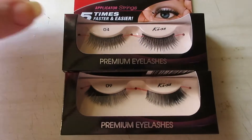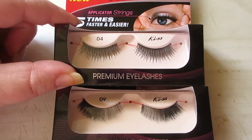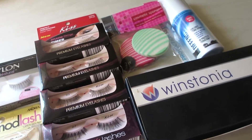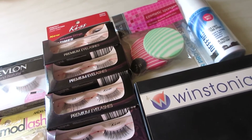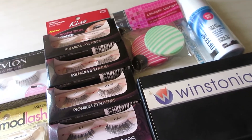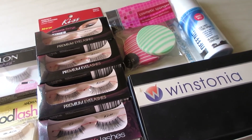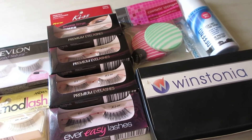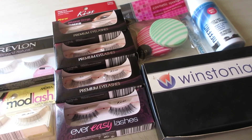But I never reach for them — I'm always using the AOA Studio lashes. Two more Kiss pairs, a number four and a number nine. That's my declutter for today, hope you guys enjoyed it. Stay tuned for more declutter videos, and definitely on the nail stuff. Thank you so much for watching — don't forget to like the video, comment, subscribe, and ring the bell if you haven't already.